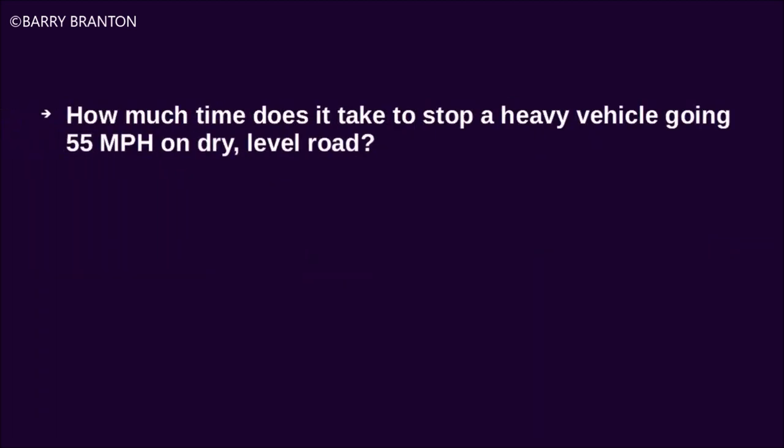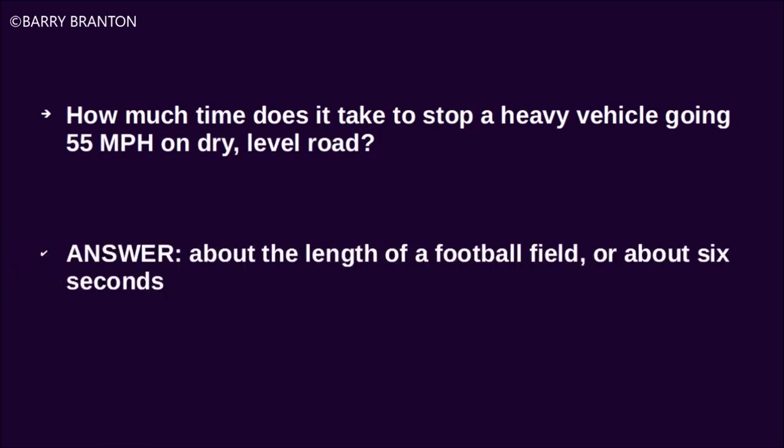How much time does it take to stop a heavy vehicle while going 55 miles per hour on a dry level road? About the length of a football field, or about 6 seconds.